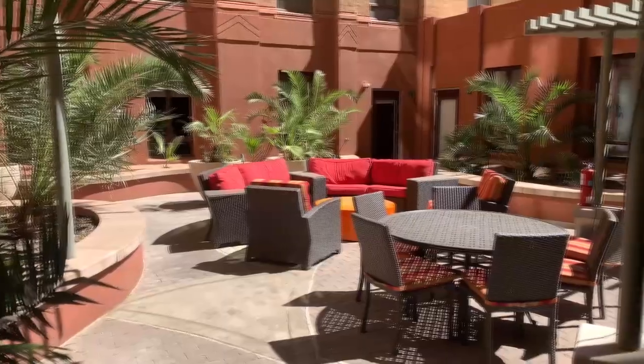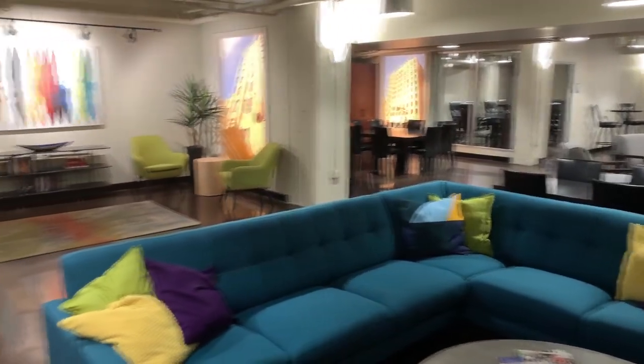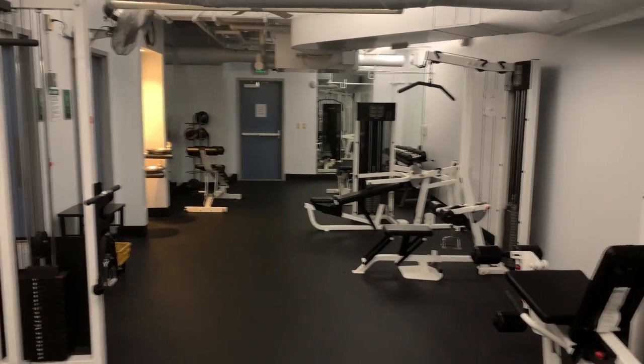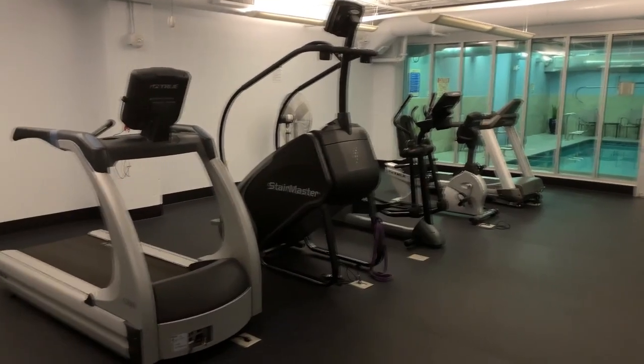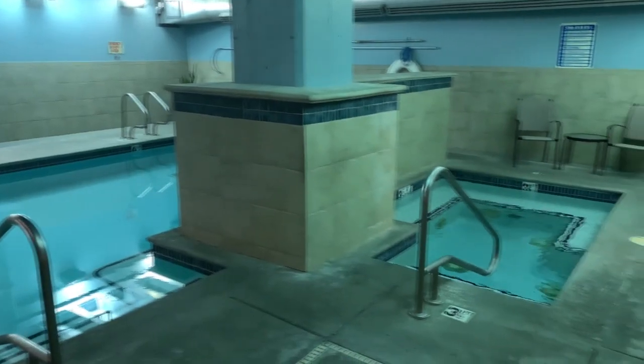The amenities include a clubhouse, a heated inside pool, and the fitness center. Call us to schedule a visit at this exclusive building.